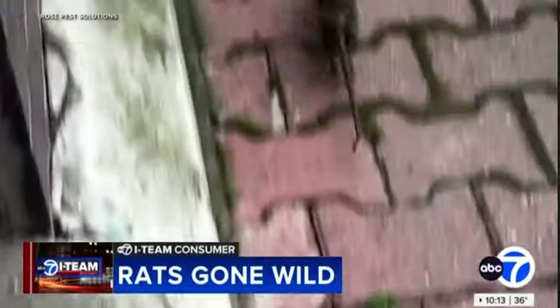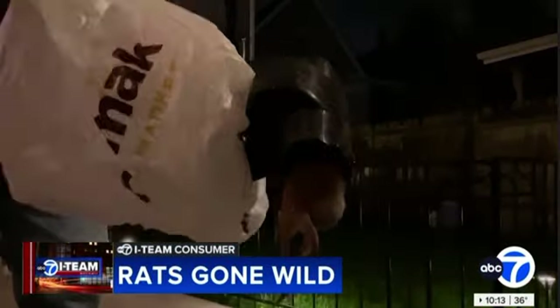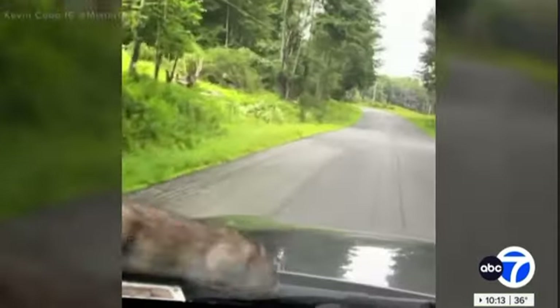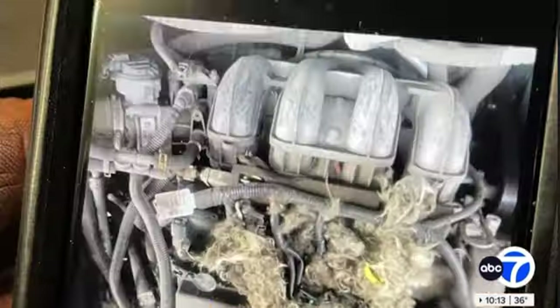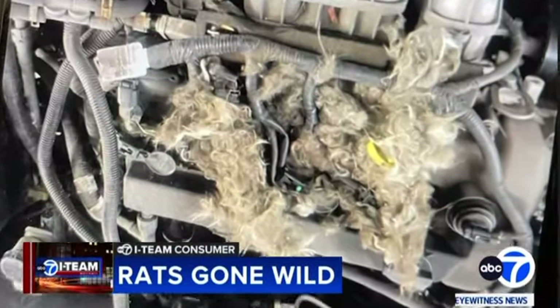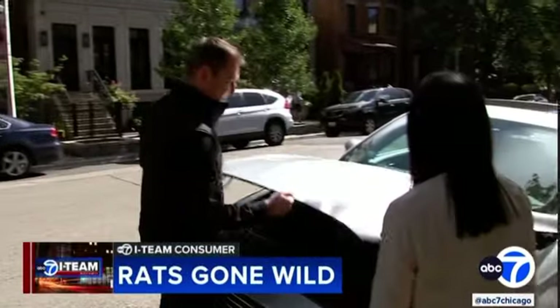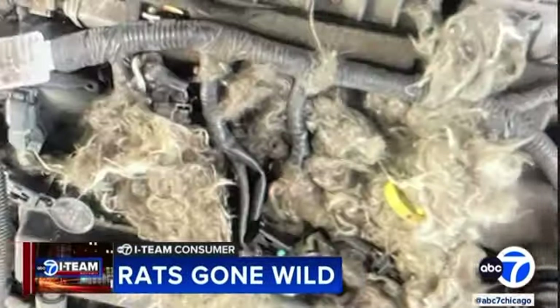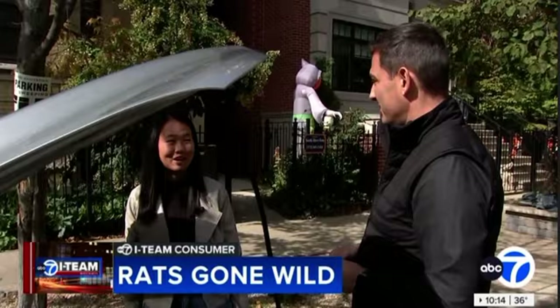Rats can scurry by us as we're walking on the sidewalk or nest in our yards. But did you know that rats could be under the hood of your car? It's very gross. They made this nest in Sienna Smith's car — the Lakeview resident parks in her neighborhood. The rats have actually chewed my wires four different times. Smith says the repeated rat damage has rung up a big bill. The whole thing cost $1,300. Very expensive rat problem.